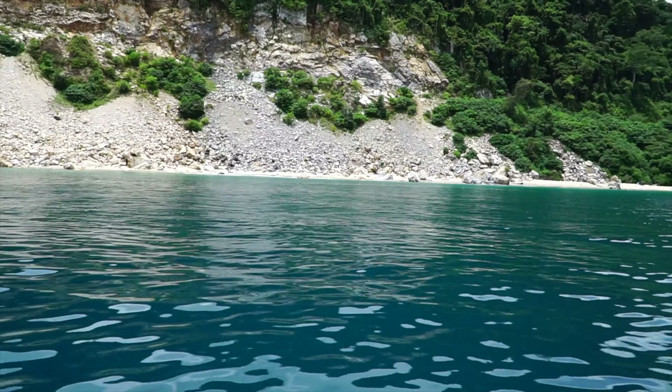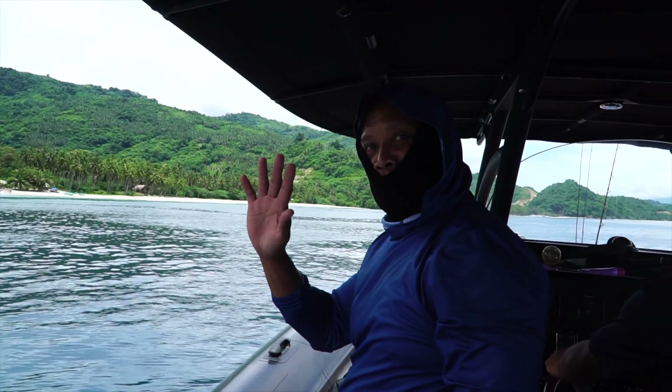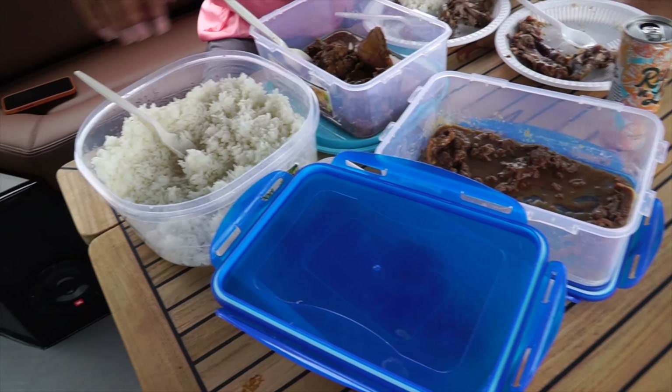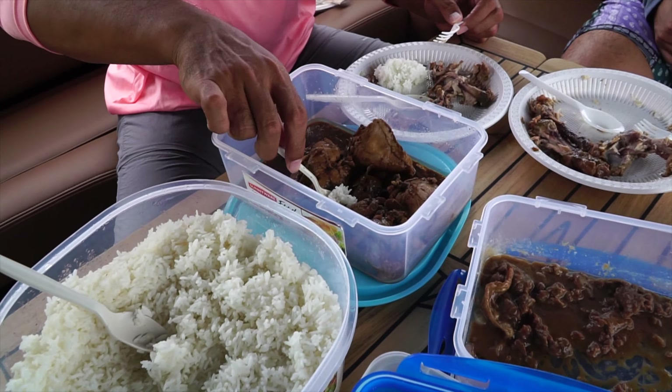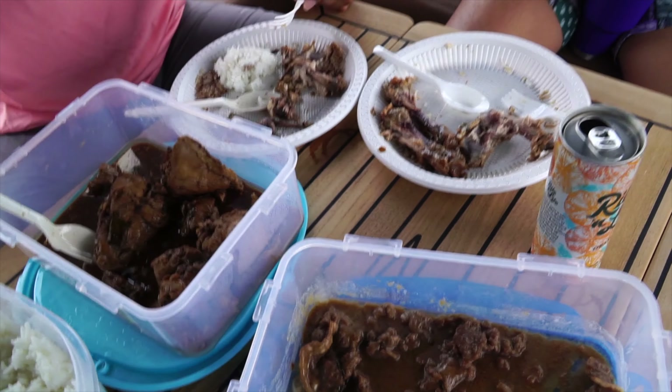We have arrived at this beautiful beach. We didn't really catch anything a while ago on trolling — we trolled for about 30 minutes. Right now we're just eating: we have rice, beefsteak, and some drinks with my brothers.